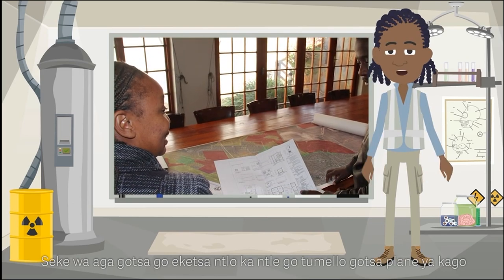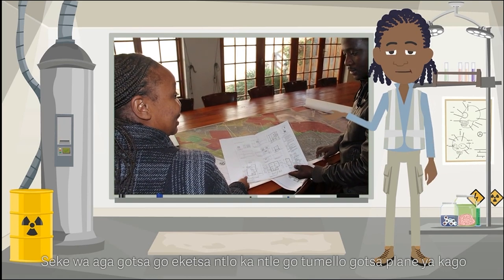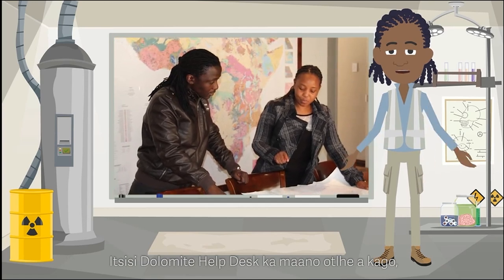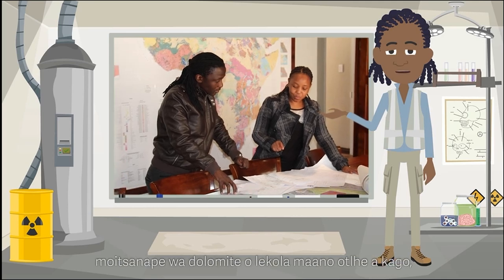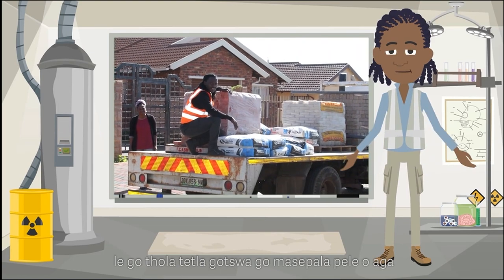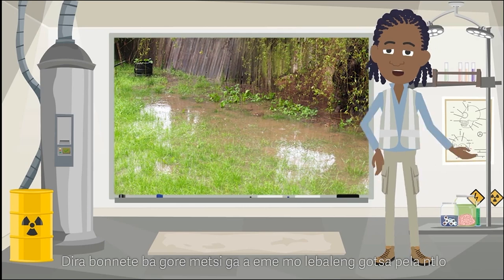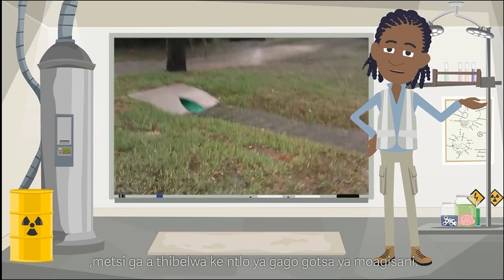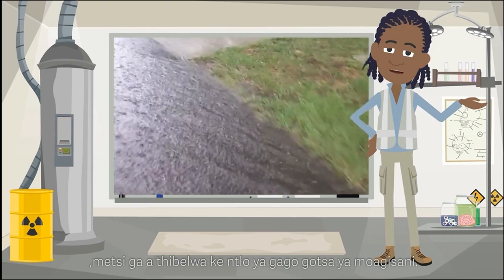Make sure that you do not build or upgrade your house without permission or approved building plans. All new buildings or extensions to existing buildings should be reported to the dolomite help desk for evaluation by a dolomite specialist and approved by your municipality or city council building department before construction may take place. Make sure that water does not pond on your property or against the house, and that stormwater flow is not obstructed or confined by your own property or by that of a neighbour.